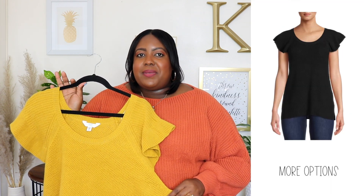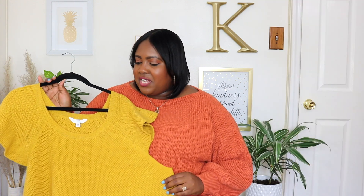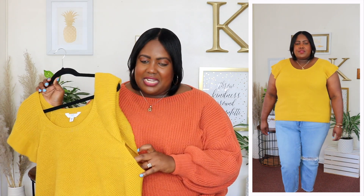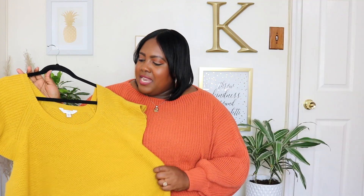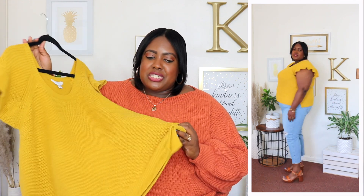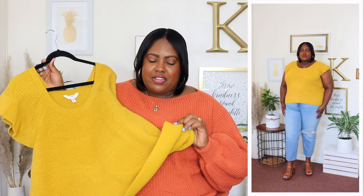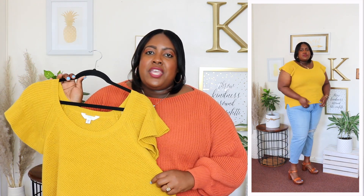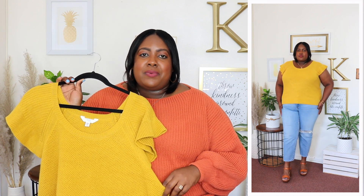Next up is this sweater from Time & True. I'm wearing an extra extra extra large and the price is $17.98, available in three other colors but I have it here in mustard. It has a scoop neckline and short flutter sleeves — so cute, but the armhole is cut very deep so keep that in mind. I love the knit fabric — medium weight, perfect for the transition from summer to fall, and it's super long. It also has ribbed material on the band and slight venting on the side for a little more room. Style with leggings, jeans, or even tucked into a skirt.